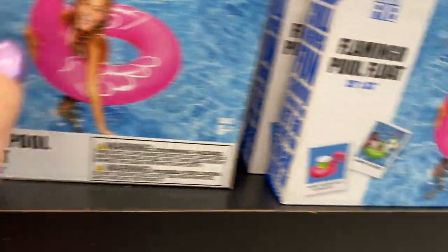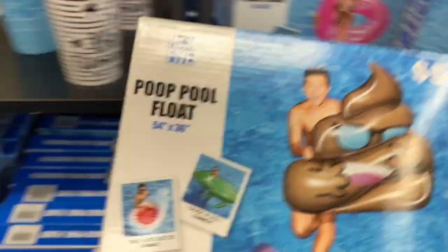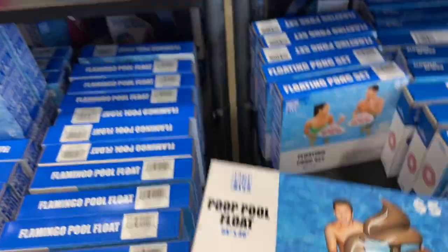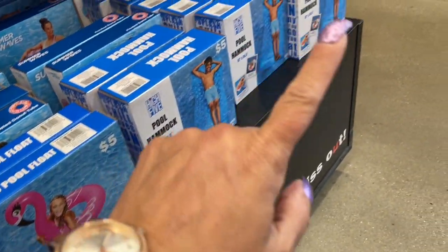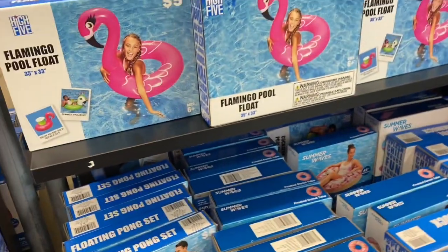And here is the flamingo pool float. Then you have the poop emoji — look at this, isn't that adorable? That is so cute. Here's the flamingo. There's the hammock one. Yeah, those are really cute guys.